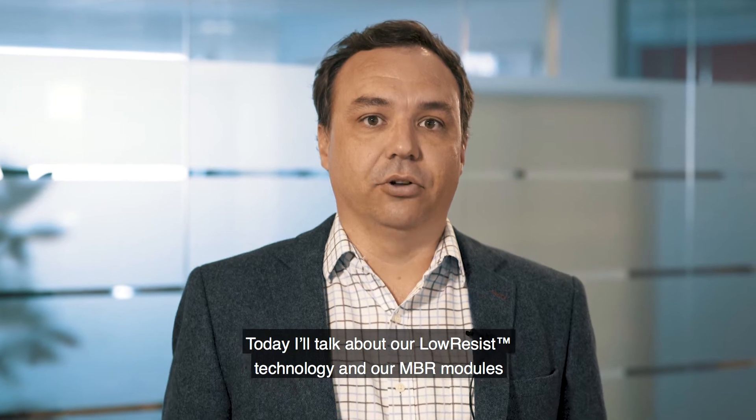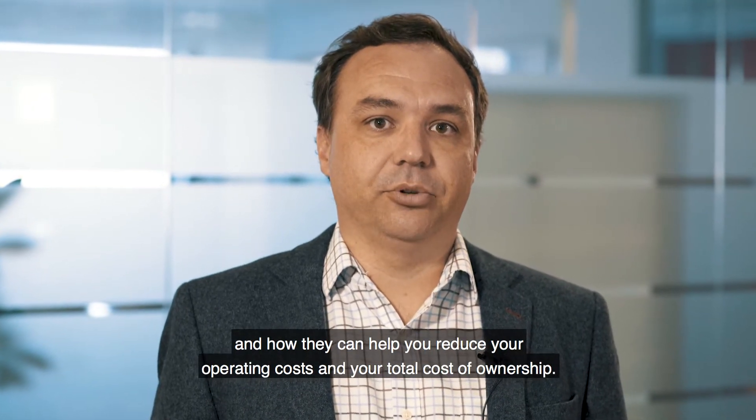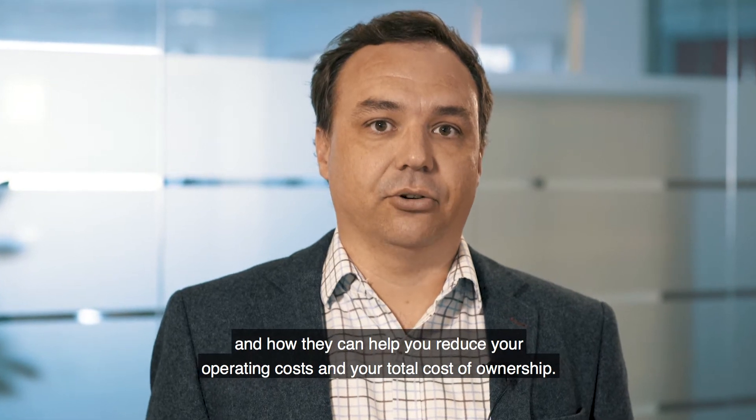My name is Nicholas Gurjeff and I'm a product and application specialist with Alfa Laval. I'm here today to talk to you about our low resist technology and our MBR modules and how this can help you reduce your operating costs and total cost of ownership.